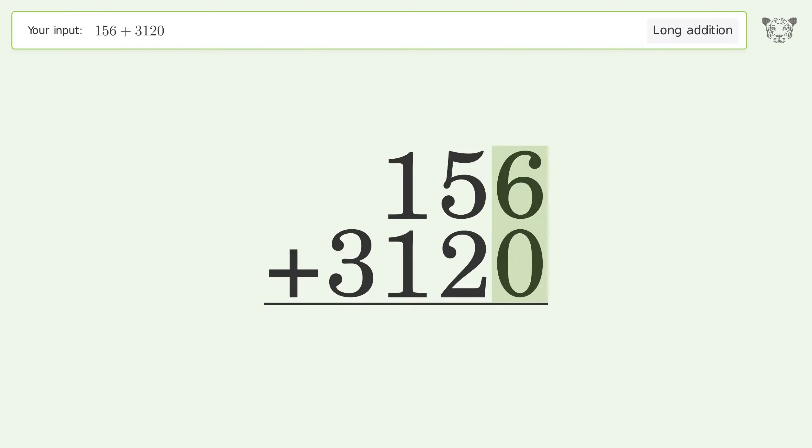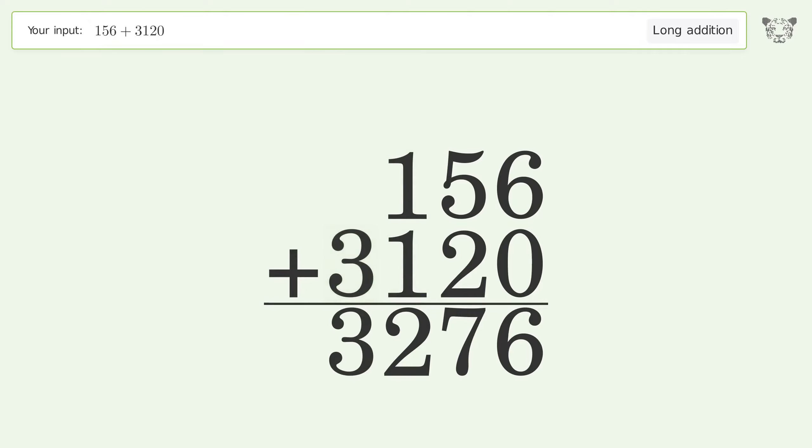6 plus 0 equals 6. 5 plus 2 equals 7. 1 plus 1 equals 2. Write 3 in the thousands place. And so the final result is 3276.